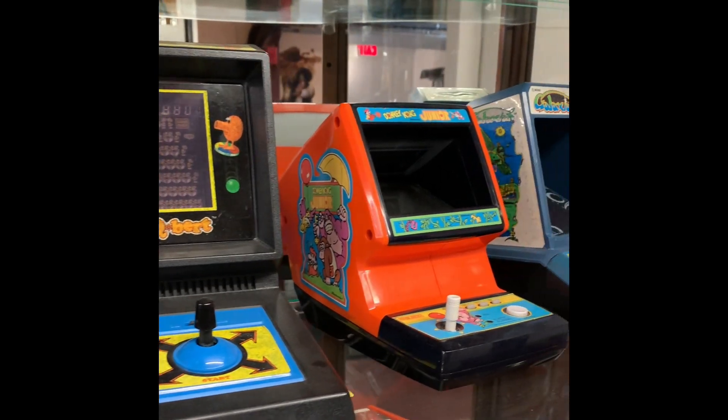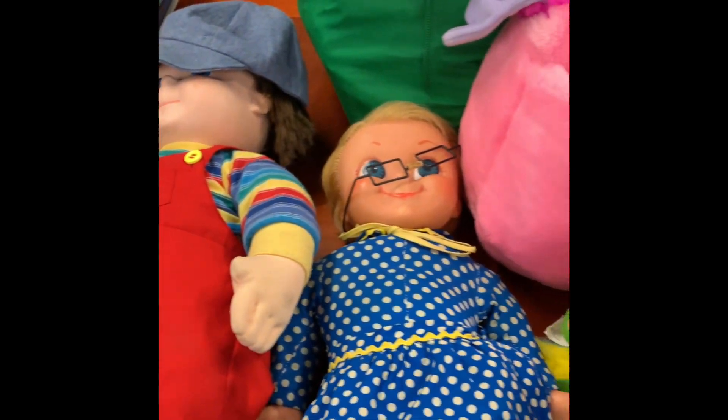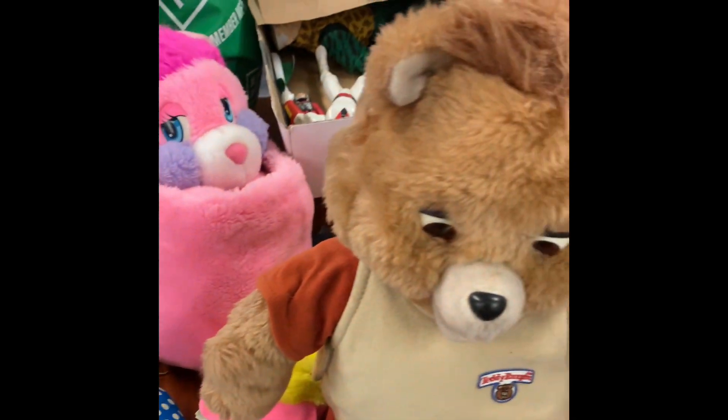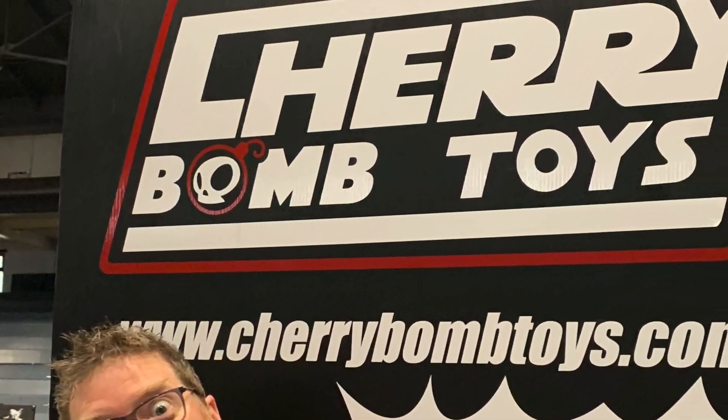And if you're unable to visit the shop anytime soon, you can also shop online at www.cherrybombtoys.com. We had such a fun time at the shop. Huge thank you to Cherry Bomb Toys owner B for the incredible store tour.